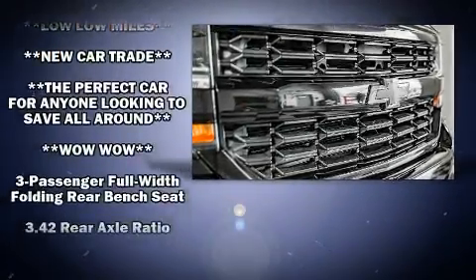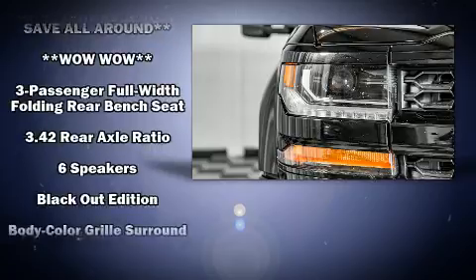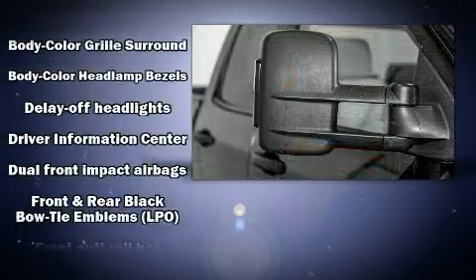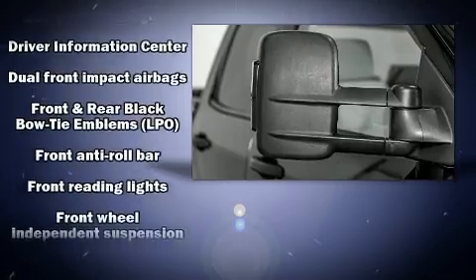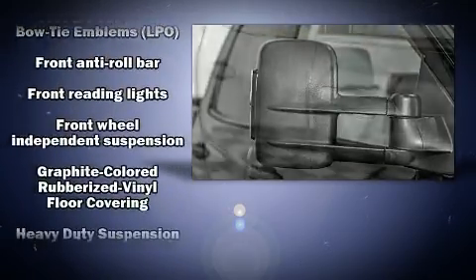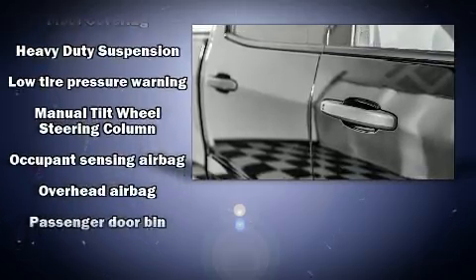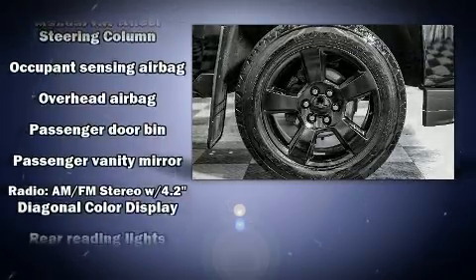Four-wheel disc brakes with ABS and electronic stability control supplement the mechanical systems, so you'll maintain precise command of the roadway. A Carfax history report provides you peace of mind by detailing information related to past owners and service records.